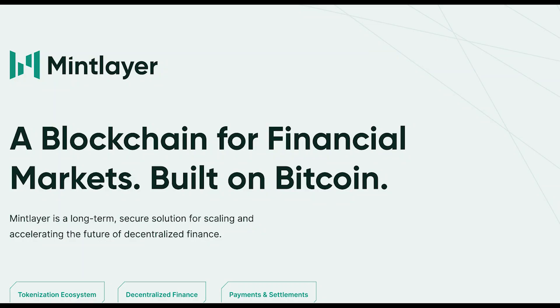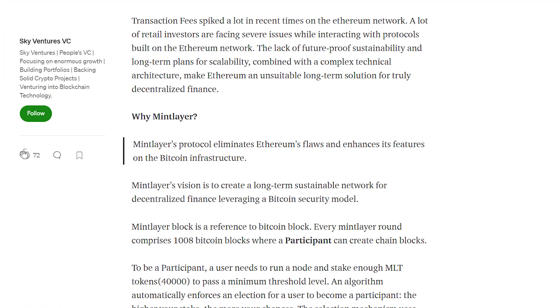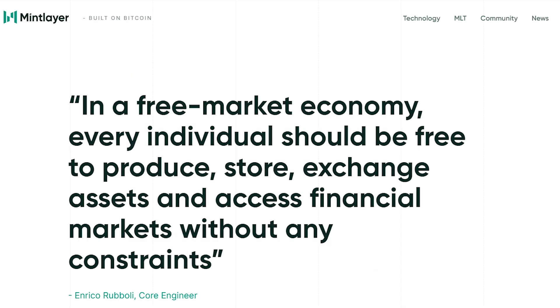MintLayer is a blockchain for financial markets that is built on the Bitcoin network. It is future-proof and improves direct token interoperability, and enables ways to trade value, create systems and functionalities, and participate in truly trustless finance. It is a protocol that seeks to eliminate Ethereum's flaws and enhance its features on the Bitcoin infrastructure. The main vision of this project is to create a long-term sustainable network for decentralized finance, leveraging a Bitcoin security model.